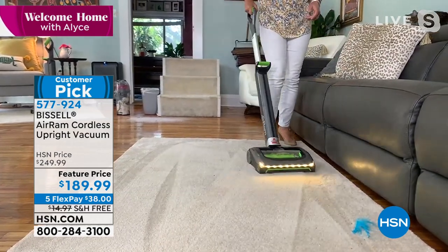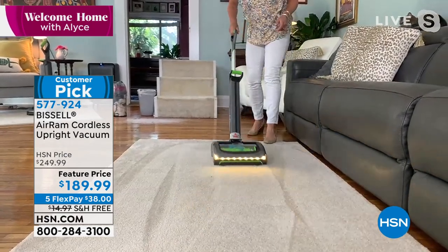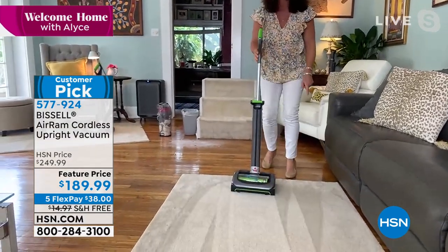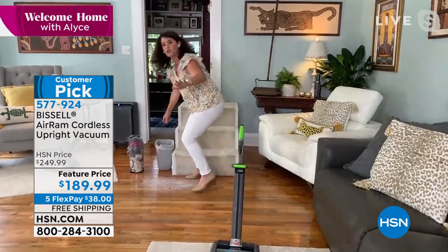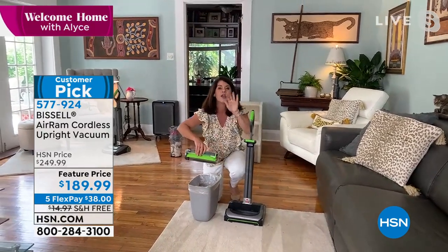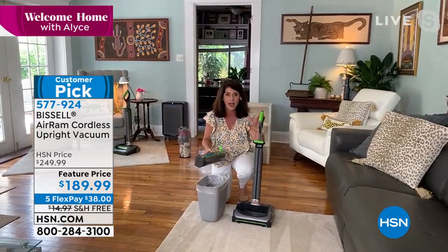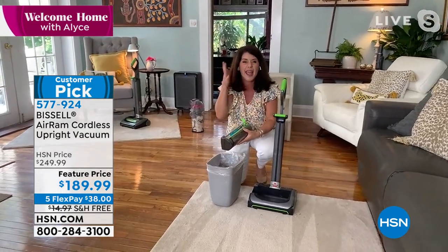No more stinky tank, no more stinky bags — we hate those. You're breathing in the dust with those. Watch this — this is also our fun summer green. Open this up — look at that Bissell slide. Everything pops out. Nobody else is going to have this on sale. No one. So if you want it, get it today.